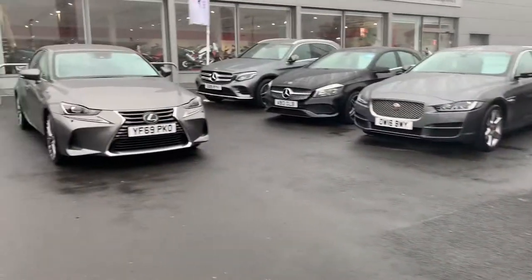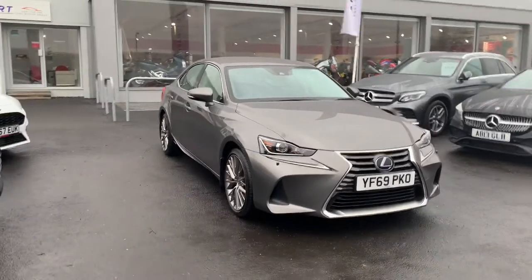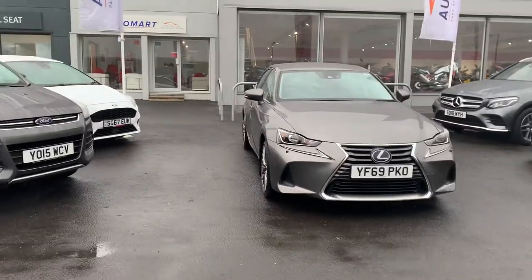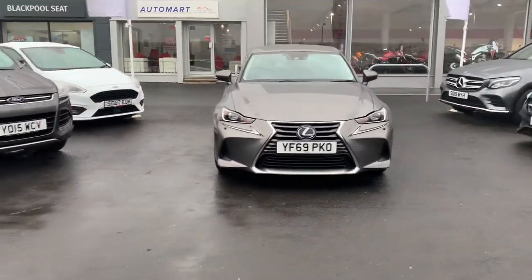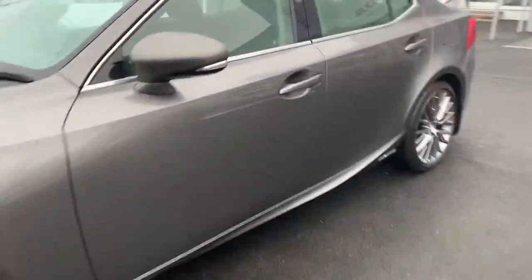All used cars go through the body shop for prep prior to sale. They also go through a nice and extensive workshop check to make sure everything mechanical and underneath the engine bay is working as it should be. Without further ado, we'll get into the car, starting at the rear to show the boot space in this Lexus.